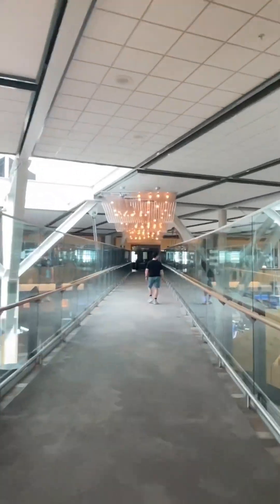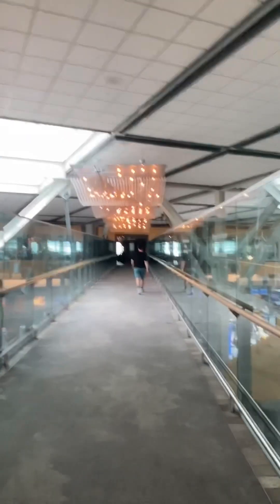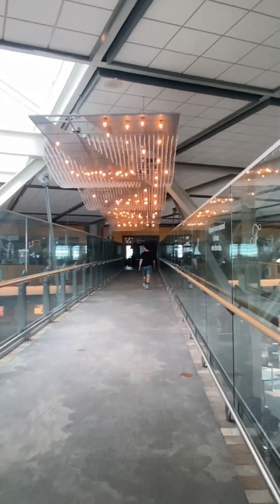We cross over the check-in area here. They have this cool light thing going on — it's like waves of lights. Kind of interesting looking.